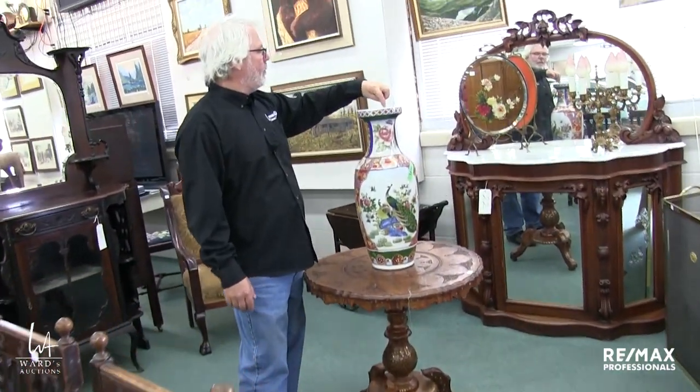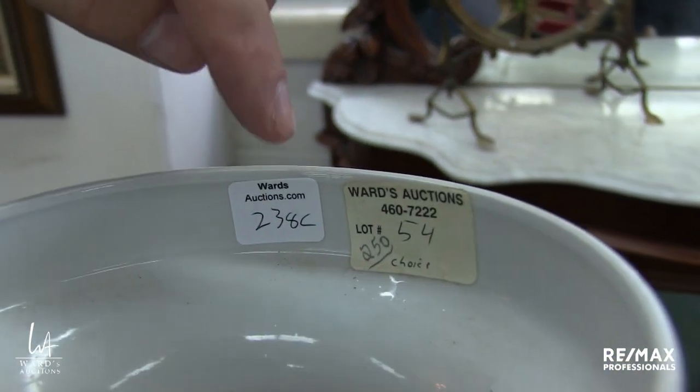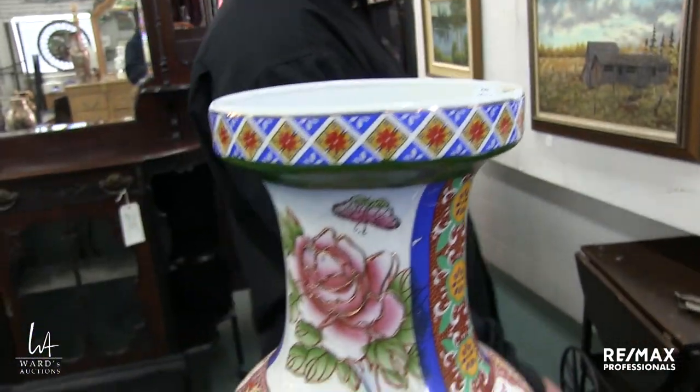This is the one I was talking about — lot number 238 Charlie has the old auction tag, lot number 54 at the time. They were on choice. I don't know what the 250 represents, if that was the buyer number at the time. I'll have to look at the invoice again — it's in my office.